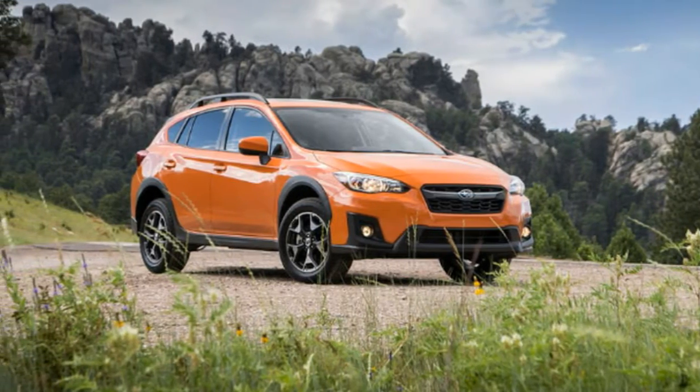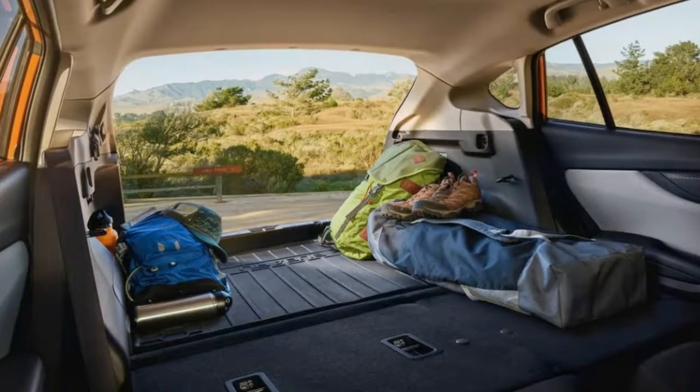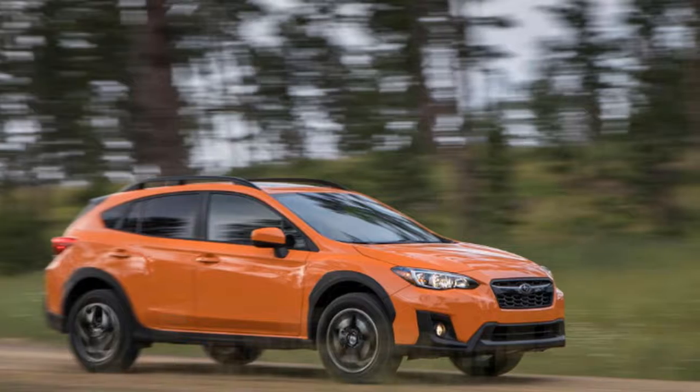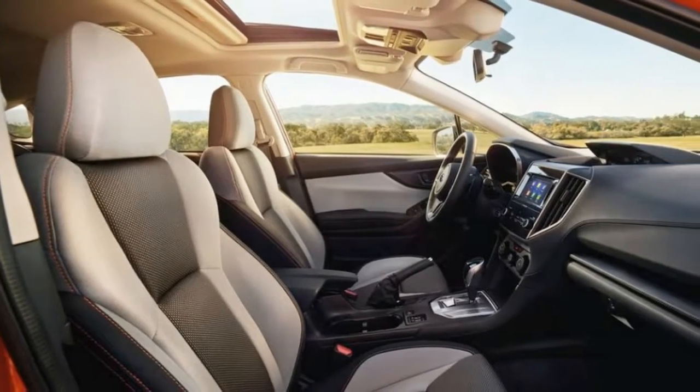Inside, all trims come standard with Android Auto and Apple CarPlay. In our opinion, the AWD Crosstrek, for its segment, is among or at the best when it comes to fuel economy, cargo space, legroom, and ground clearance.